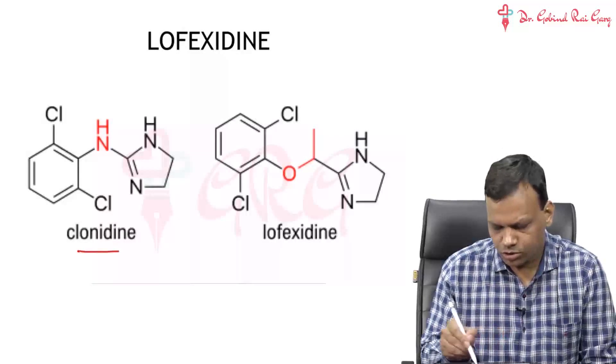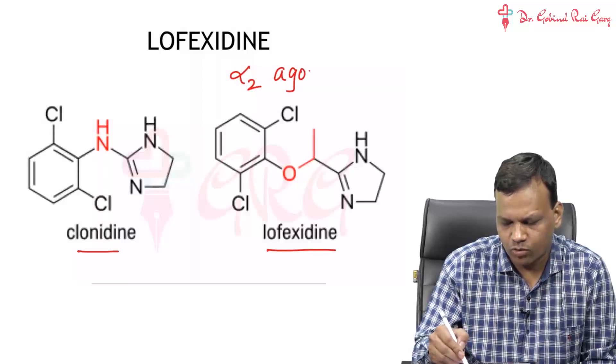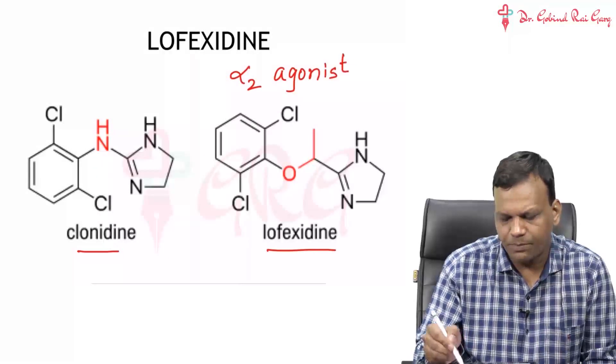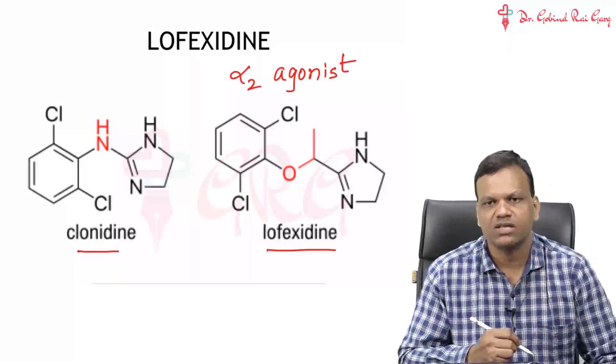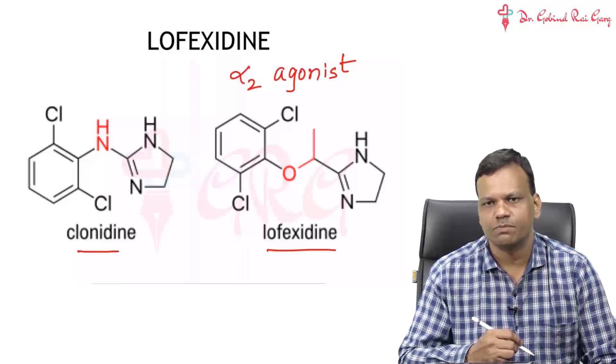This is also an alpha-2 agonist. Like Clonidine, it is an alpha-2 agonist — it puts the brake on the sympathetic system. Remember, the function of alpha-2 is to act like a brake. So basically, Lofaxidine also acts as a brake to the sympathetic system.